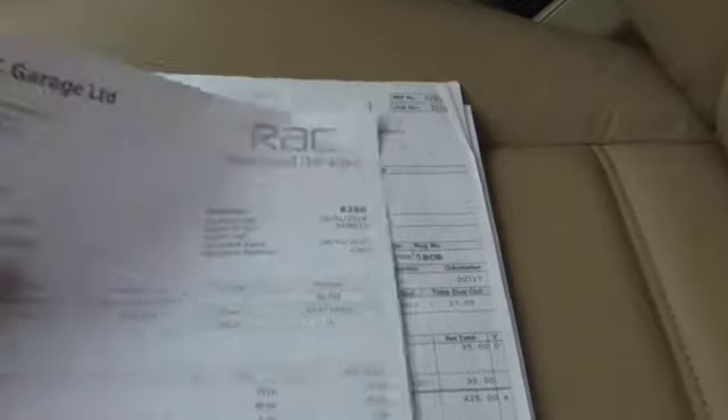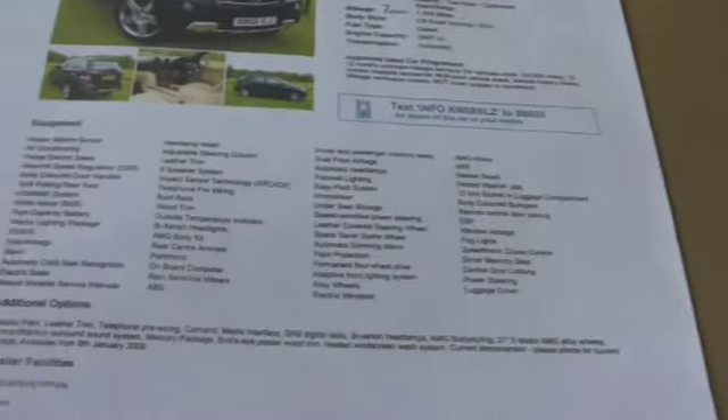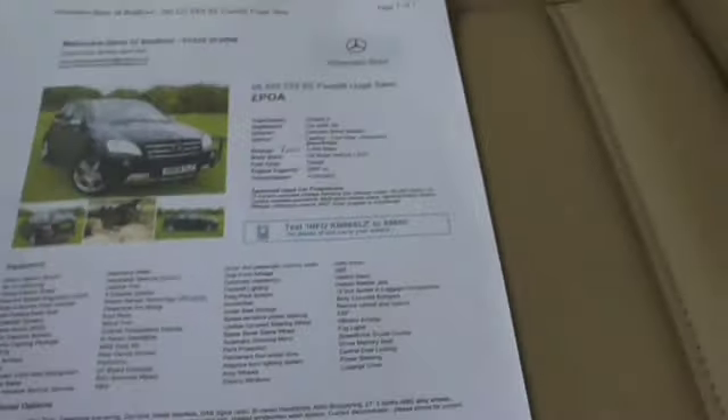That's the missing service invoice and I've got lots of other invoices and receipts. There is a load of spec, even down to the original advert for the car — or one of the adverts — and it was a demonstrator to start its life. So a ream of paperwork, fantastic colour combination with the AMG kit.